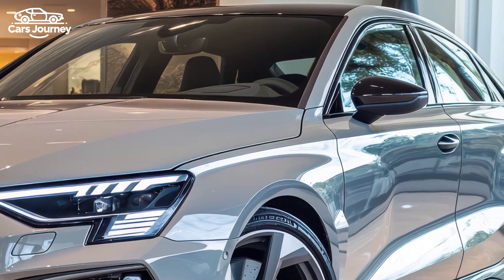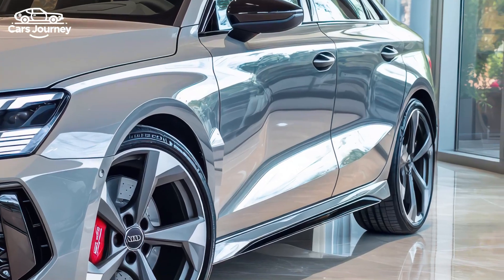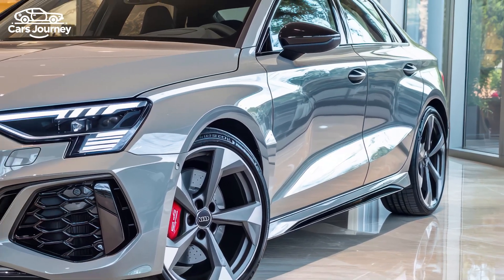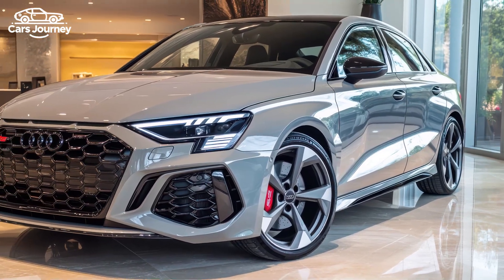Pricing for the 2025 Audi RS3 starts at around $64,000. For those who enjoy track days, the optional Pirelli P Zero Trofeo R tires are recommended for enhanced performance, though the standard tires are more than sufficient for regular driving.